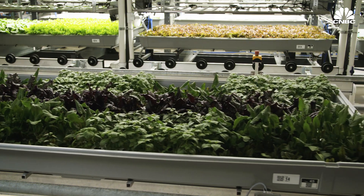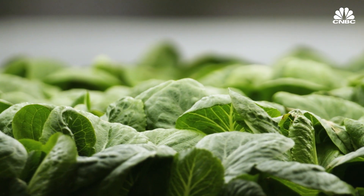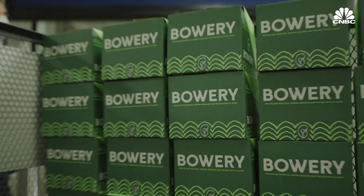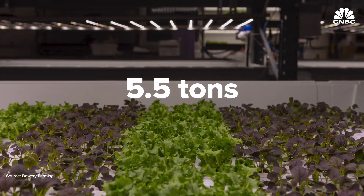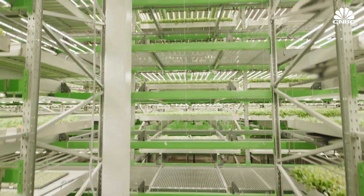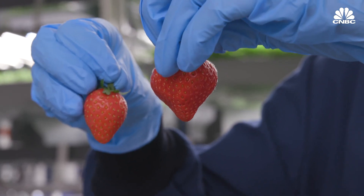Indoor vertical farms have been touted for their ability to grow leafy green vegetables like lettuce in warehouses year round. Bowery Farming, one of the U.S.'s largest vertical farm companies, says it can grow more than five and a half tons of produce daily. And in a bid to expand its portfolio, the company is adding a new crop to its roster: strawberries.